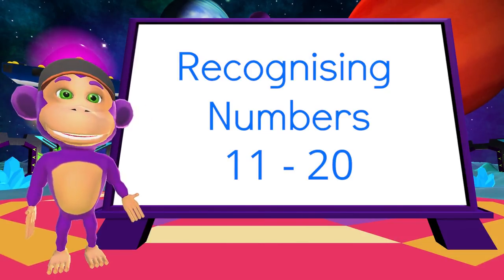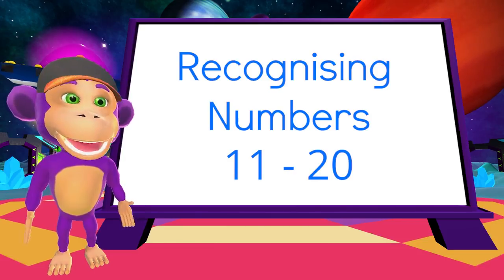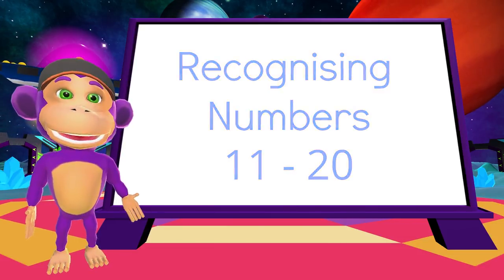Hello, everyone! Are you ready to learn some more numbers? Great! Then let's begin!